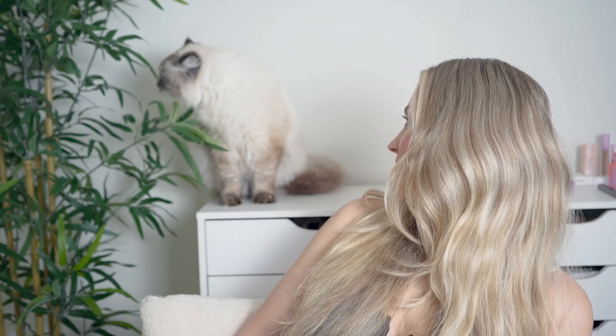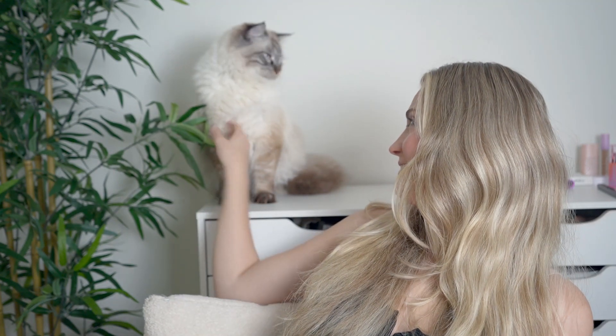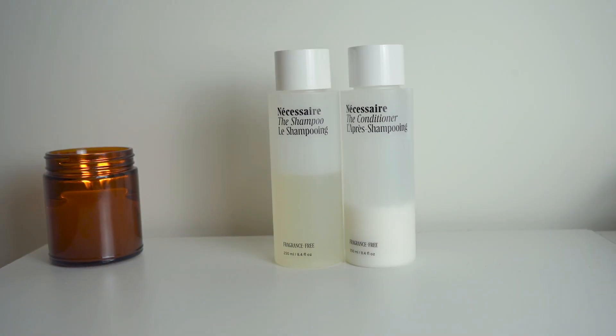These are free of parabens, sulfates, phthalates, PEGs, silicones, and synthetic fragrance.